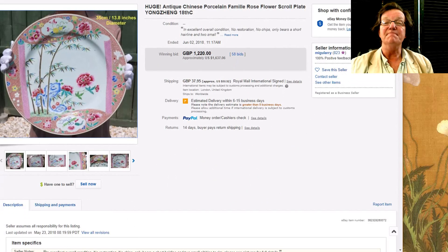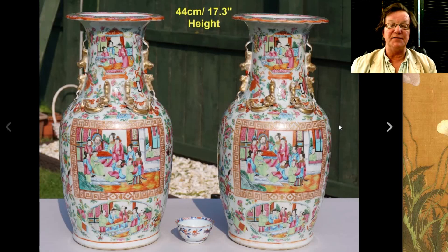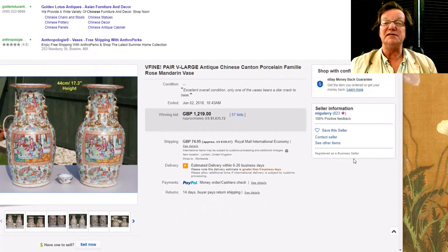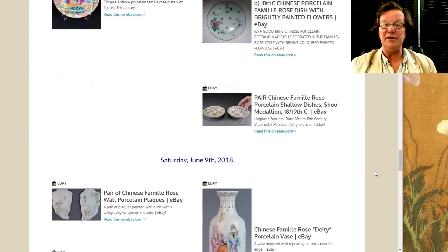Then this pair of 17-inch mandarin vases — a nice looking pair with foo lions on the neck and chimeras on the shoulder. Beautifully done and they did pretty well, bringing $1,635.